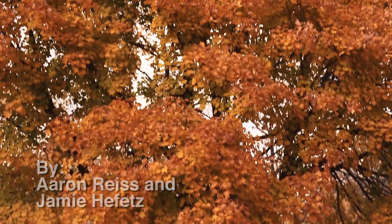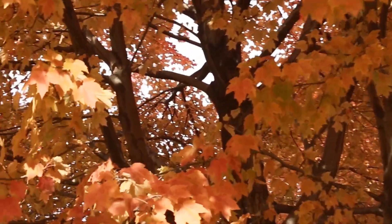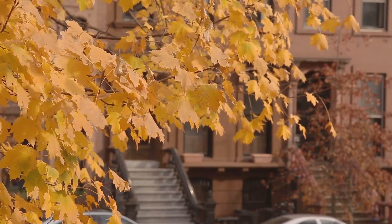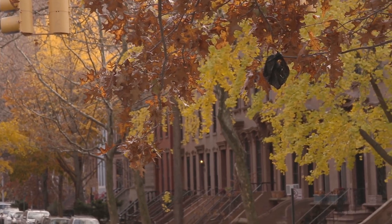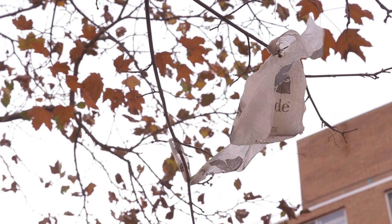New York City in autumn is a symphony of color. Everywhere you turn, you can see the leaves slowly changing and falling to earth. But strewn among the ginkgo trees and red maples that line our city streets, you'll also find one kind of man-made vegetation clinging resolutely to the branches. Plastic bags — New York's year-round foliage.